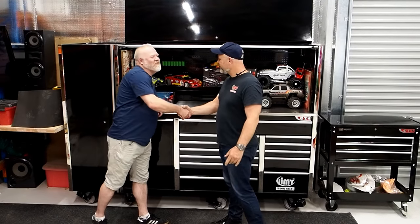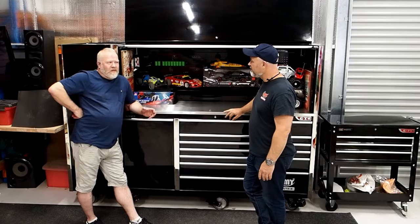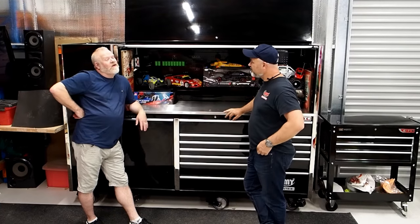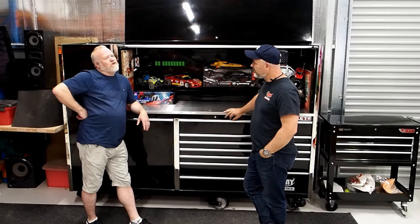Rob, how you going? Good. Good to see you again mate. Great to see you too. So tell us about the awesome dozer that you've got here and how it's panned out for you. To be honest I couldn't be happier. From delivery to the few backwater things that had to come in later, all came in to actually having the toolbox of my dreams.